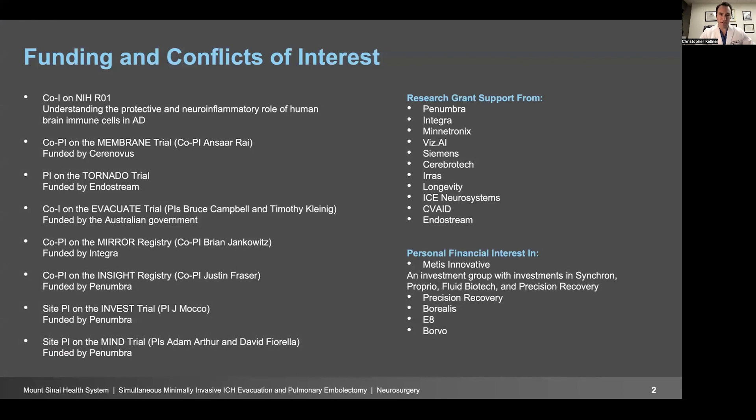My conflicts of interest are listed here. I'm involved in a lot of research related to minimally invasive ICH evacuation. I don't accept any consulting fees from any of those companies, and I also have financial interests in companies that I've founded myself or that I've invested in.